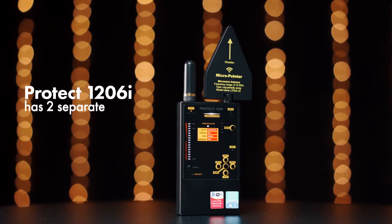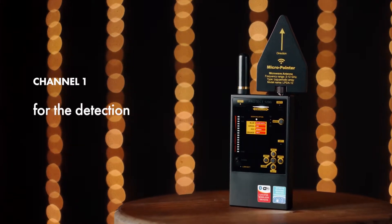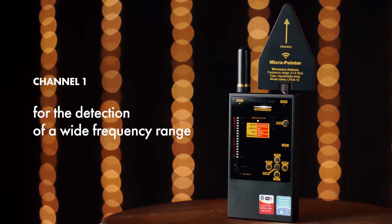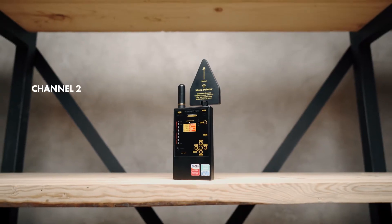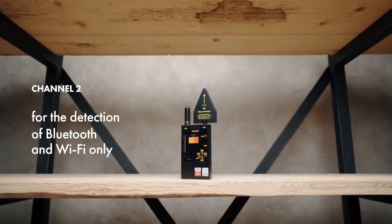The Protect 1206i has two separate RF channels. Channel 1 is used for the detection of a wide frequency range. Channel 2 is used for the detection of Bluetooth and Wi-Fi only, but with a higher sensitivity.